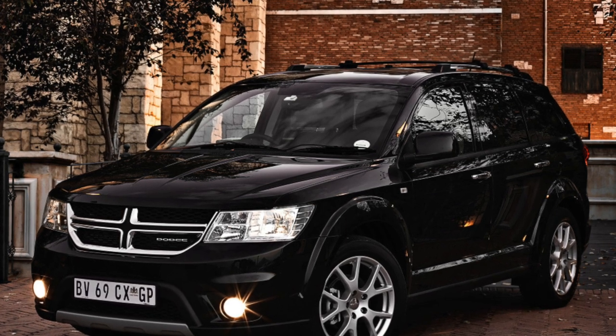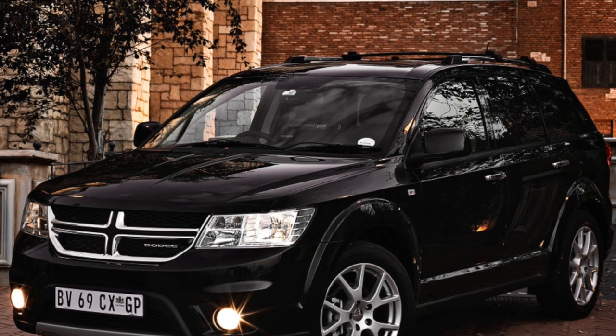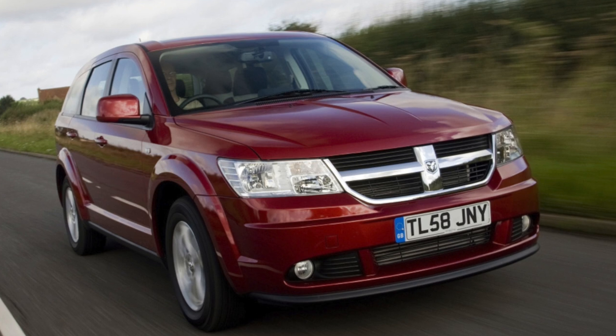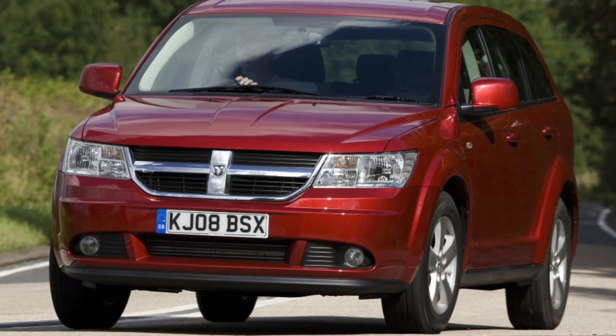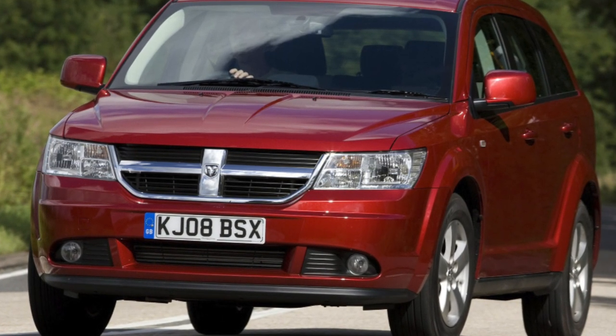The basic equipment of the Dodge Journey includes an ESC dynamic stabilization system and a traction control system that works at any speed to help keep the crossover on a given trajectory under various road and weather conditions, an anti-lock braking system, and a rollover prevention system. External changes include LED taillights, dual-chrome exhaust tips, and 19-inch aluminum wheels.